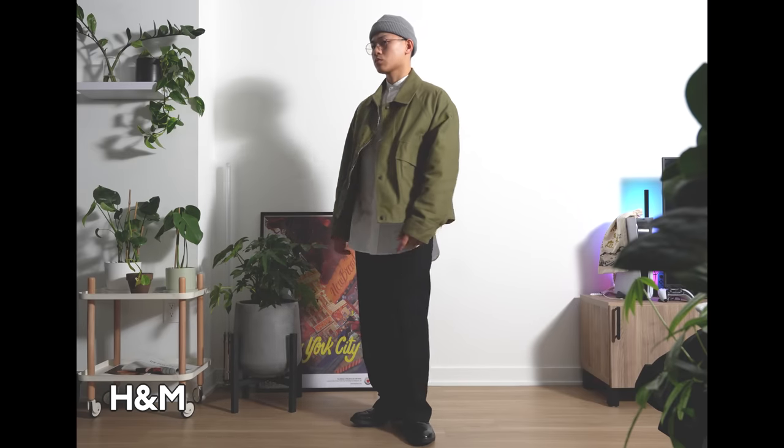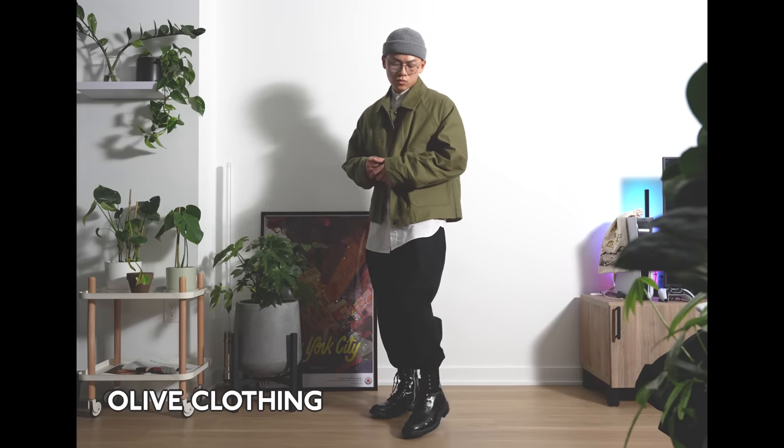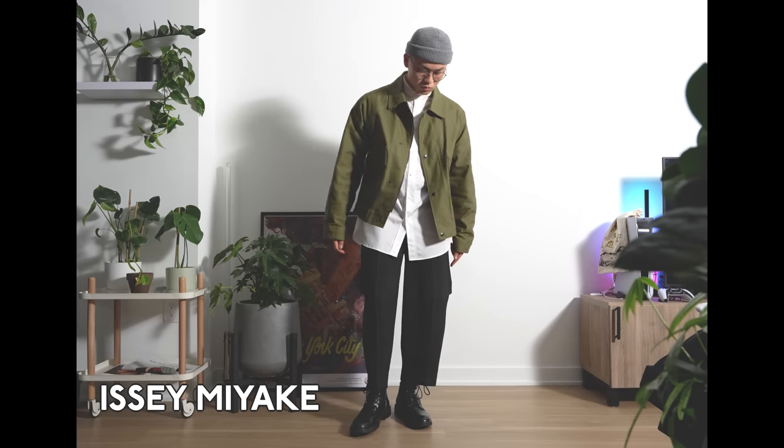The final fit is more Asian streetwear inspired — mandarin collar shirts, cropped colored jackets, and the trousers. It's crazy how each of these trousers can completely change the vibe of a fit.